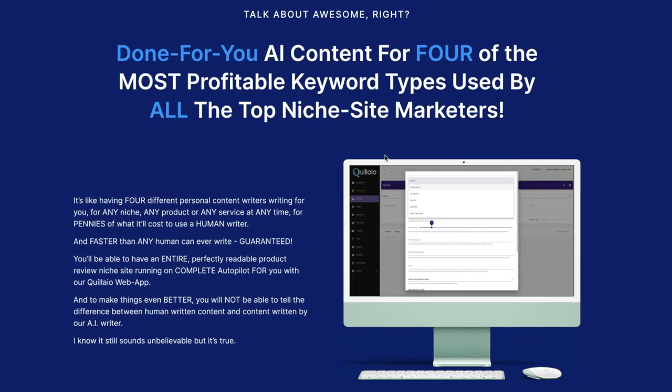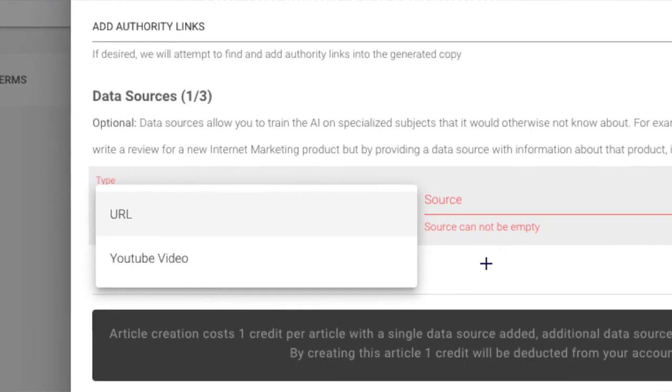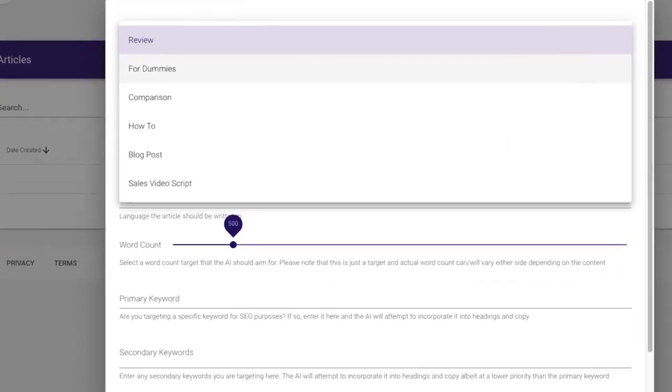Done-for-you AI content for four of the most profitable keyword types used by all top niche site marketers — it's like having four personal content writers for any niche, any product, or any service, at any time, for pennies of what a human writer would cost and faster than any human can write. You'll be able to have an entire product review niche site running on complete autopilot with our Quillio web app. You simply supply the URLs, choose your language, choose the number of words, and that's it.